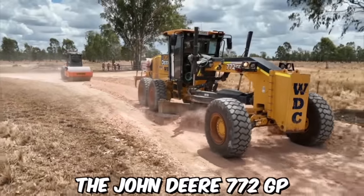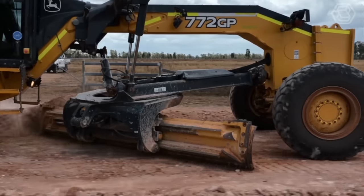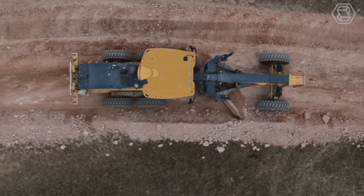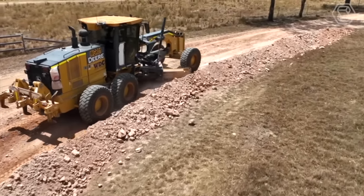The John Deere 772GP is a powerful motor grader designed for heavy-duty road construction and maintenance. It's part of the 700 series of John Deere motor graders, known for their superior ability. The grader is designed with a wide range of features that make it well suited for road construction and maintenance.